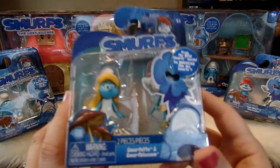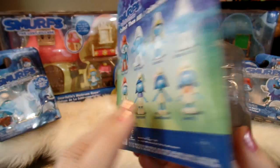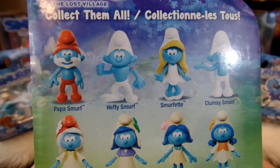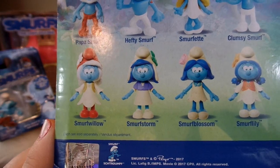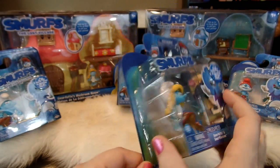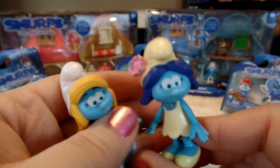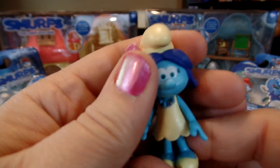We'll start with the figure packs first. This is Smurfette and in here is a hidden figure. On the back you can see all of the figures you can collect in this little boxed series: Papa Smurf, Hefty Smurf, Smurfette, and Clumsy Smurf, as well as Smurf Willow, Smurf Storm, Smurf Blossom, and Smurf Lily. So let's go ahead and open up Smurfette's pack. Here's the little Smurfette figure and here's the second figure it comes with, one of the Smurfs from The Lost Village — this is Smurf Blossom.